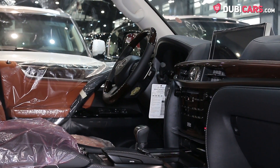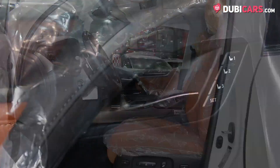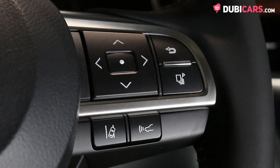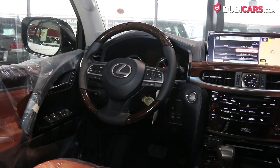A fridge in the center console, paddle shift gearbox, media inputs, cooling options for the front seats, memory functions, multifunction steering wheel, and a multi off-road selector for tackling any terrain including the desert.